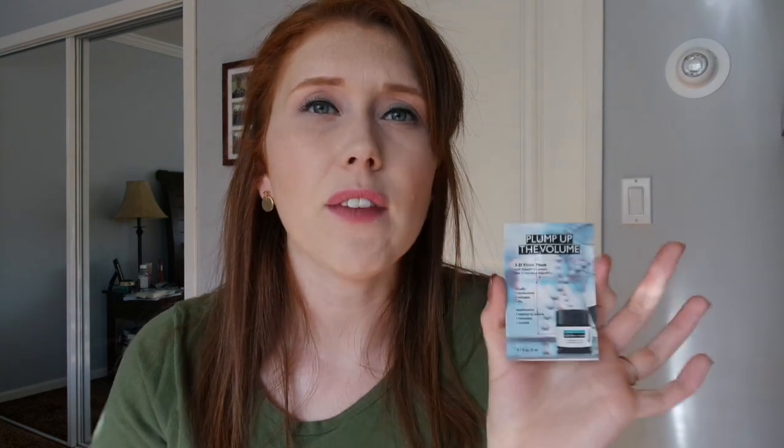The last thing I have that I didn't manage to use is the Plump of the Volume 3D Filler Mask. I think I have a little pot of it and also this, and I probably just want to use them together. A lot of these samples sat unused because they required me to do some research or a little bit more examination or more steps in my routine, and I just wasn't willing to do them until I really put my mind to it. By the time I got to this one I was just like, "I'm over it." We'll put it somewhere else and eventually I'll get to it.